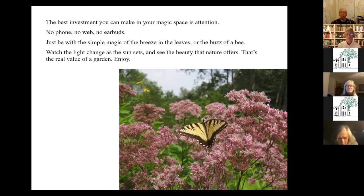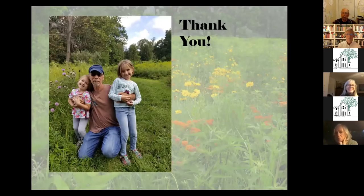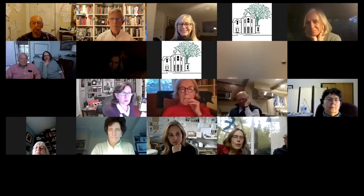Enjoy it. And with that I thank you and will turn it over to questions, which means I need to stop sharing my screen.